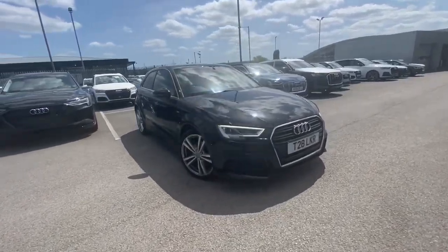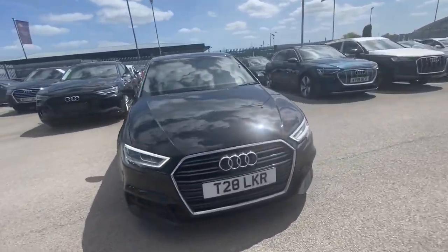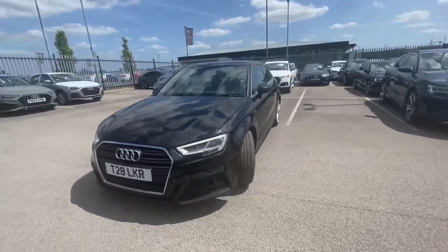Hi and welcome to Botburn Odie. My name is Fiona and today I'm going to be giving you a quick tour of this Odie approved A3S line.